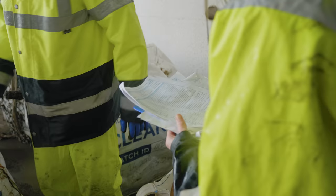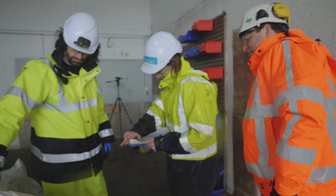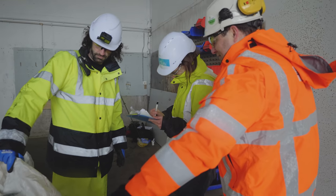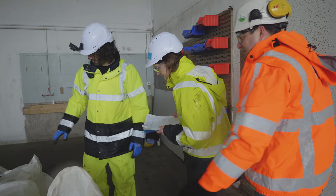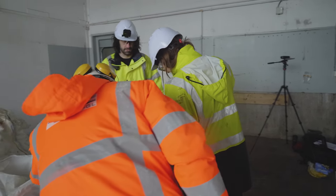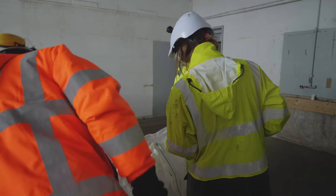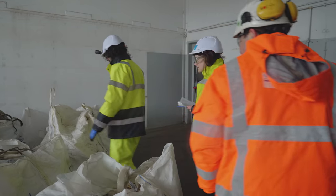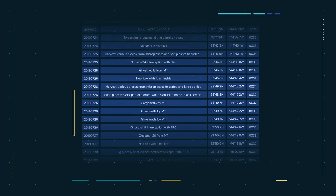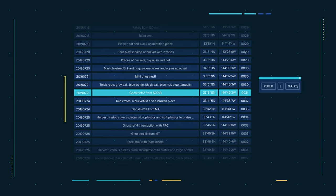With the chain of custody, my job is to make sure that no matter how small those fractions get or how many times we split it up, we always be able to trace it back to the original source of where it came from in the ocean.